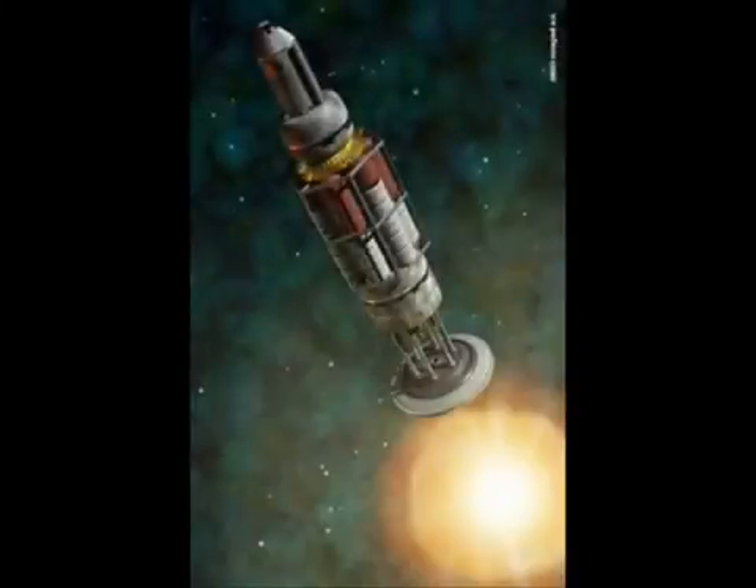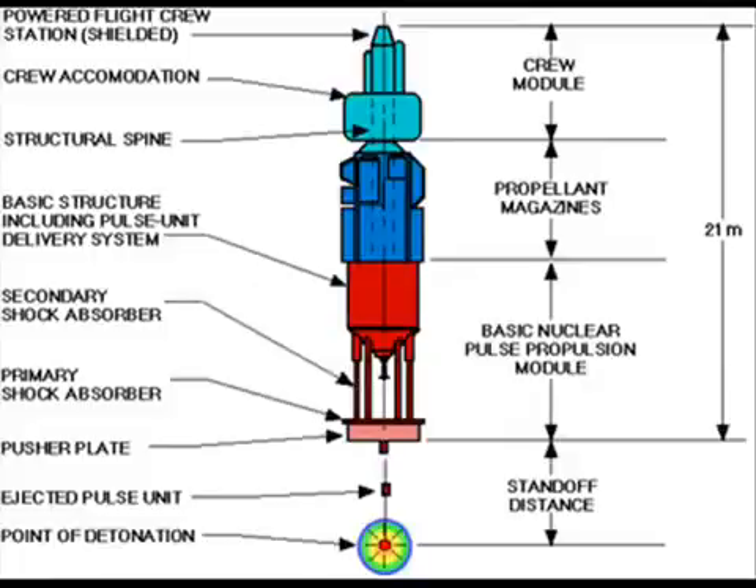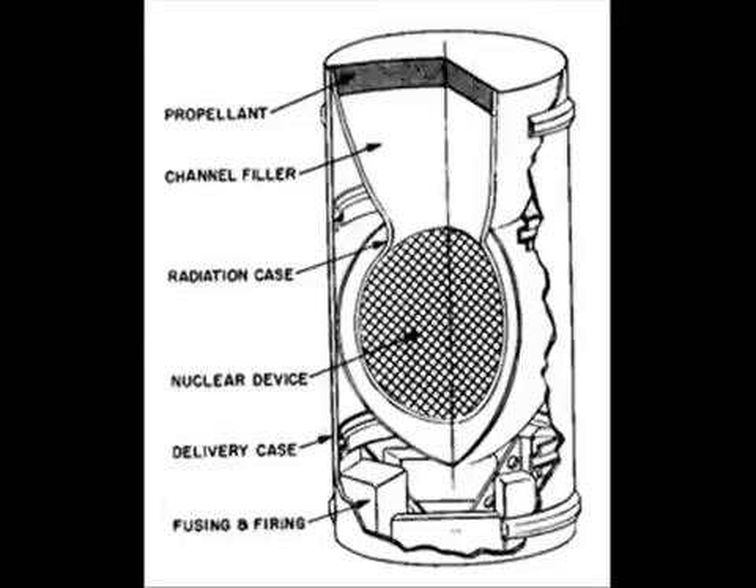In the 1960s, a new type of propulsion device was proposed for space vehicles called the Orion Drive. Instead of a traditional rocket, the Orion Drive would utilize a series of nuclear explosions placed behind the spaceship to provide propulsion — essentially the same principle as a tin can moved by a firecracker underneath it. However, using an unmodified nuclear charge would result in 90% of the energy released in the explosion being wasted instead of providing thrust. To maximize efficiency, the energy released had to be directed toward the pusher plate beneath the spaceship, resulting in a shaped nuclear charge.